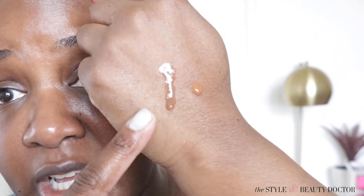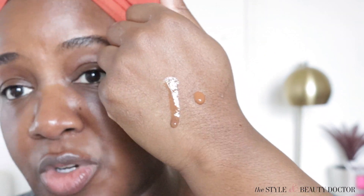So now let's look at the textures. This is the Chanel — it's runnier. This one is the Lune & Aster. We'll apply one on each side and we'll see.